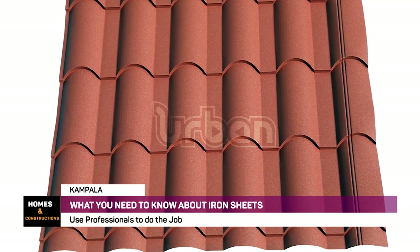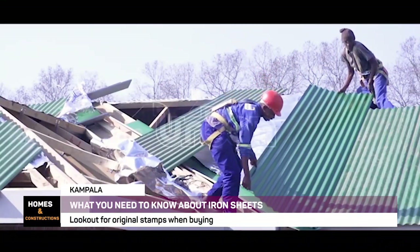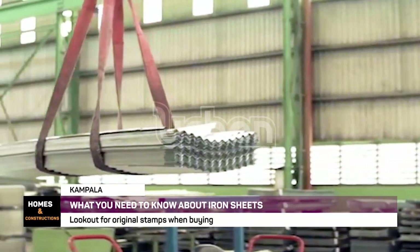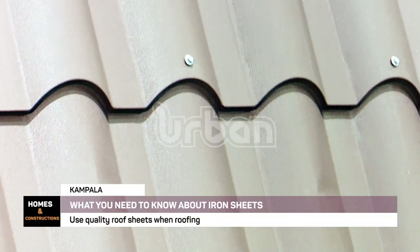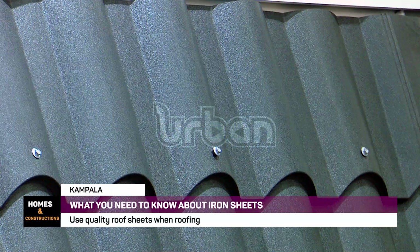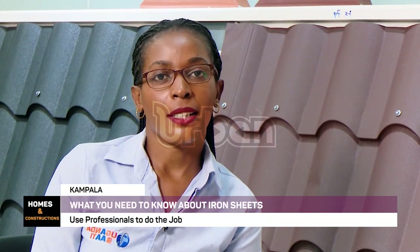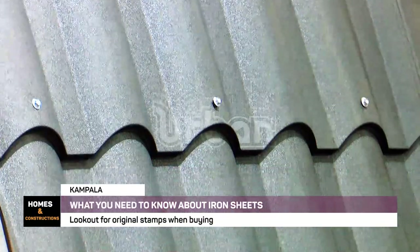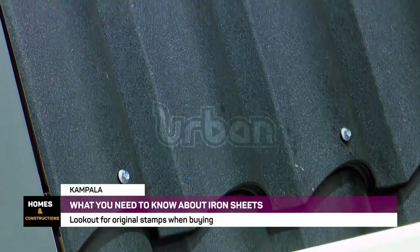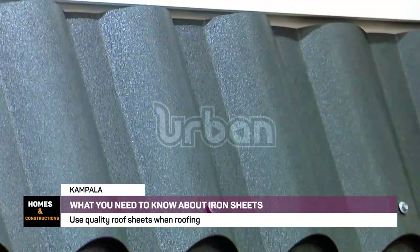When looking out for iron sheets, what can guide a homeowner on the right decision? There are a number of factors you must consider before making a purchase decision for your roof. First and foremost, you need to roof once in a lifetime, because roofing your dream house is a cost. You should avoid re-roofing your house, so the decision you take at the point of buying is a very critical one. Number one: choose quality.